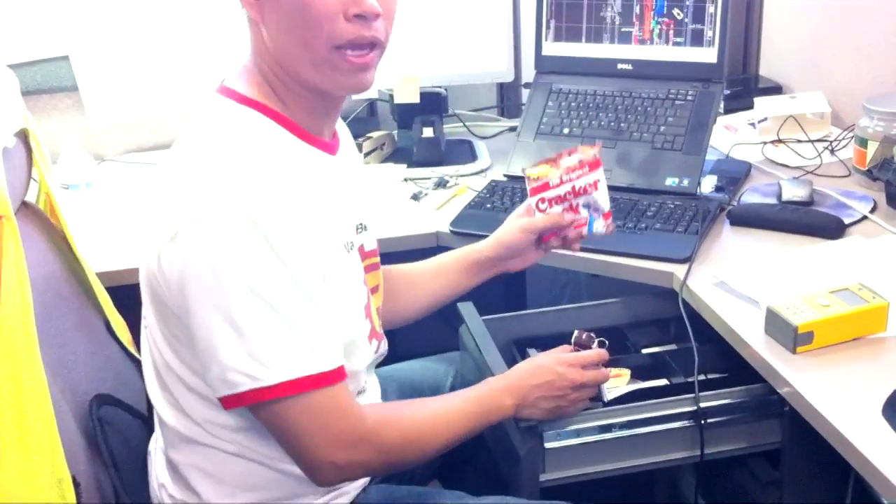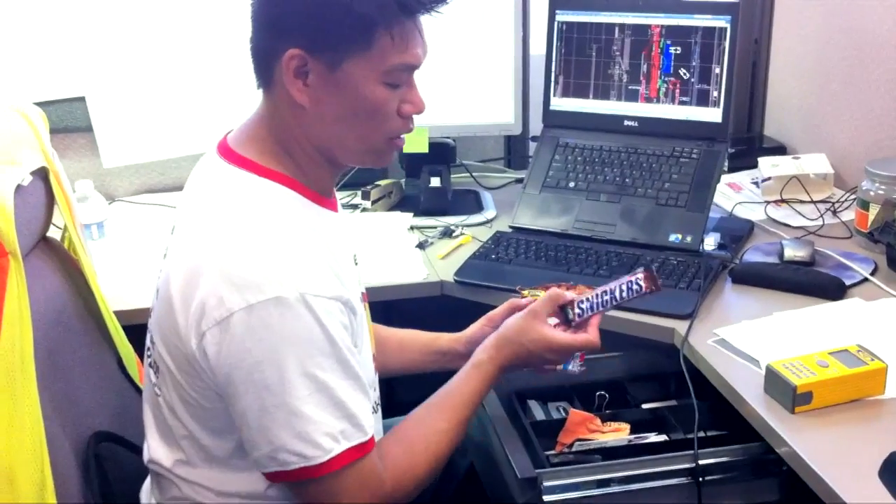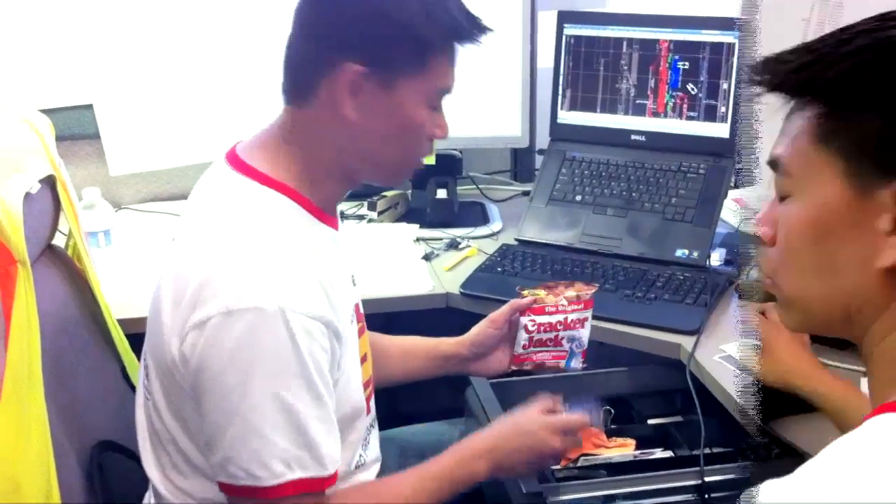Always have a little stash of goodies in here. No promo stuff — they're not paying me for this — but I've got to get my cracker jacks going. Something that really satisfies me: my Snickers.